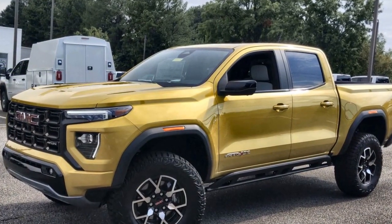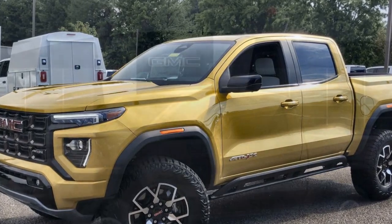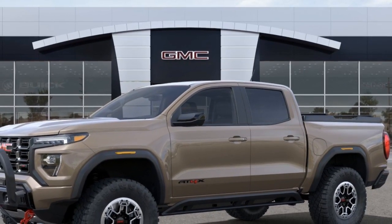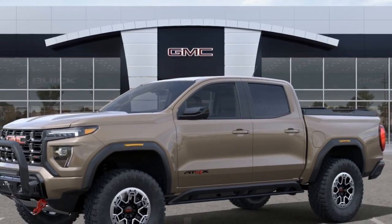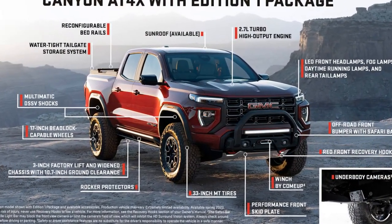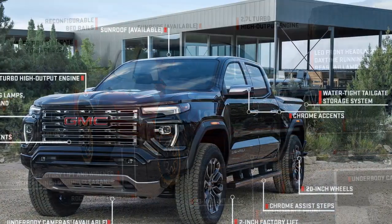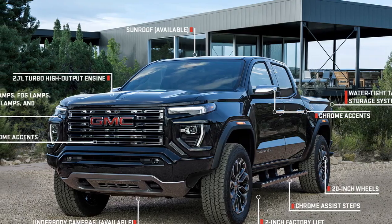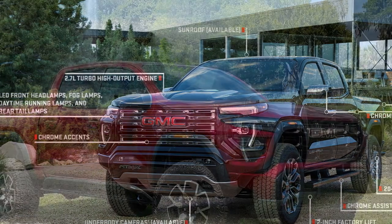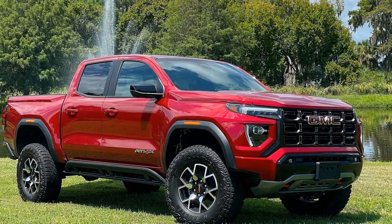Engine options: 1. 3.6-liter V6 engine — 308 horsepower, 275 lb-ft of torque, 8-speed automatic transmission. 2. 2.8-liter turbocharged diesel engine (optional) — approximately 181 to 186 horsepower, with significantly higher torque than the V6, approximately 369 lb-ft, paired with a 6-speed automatic transmission.